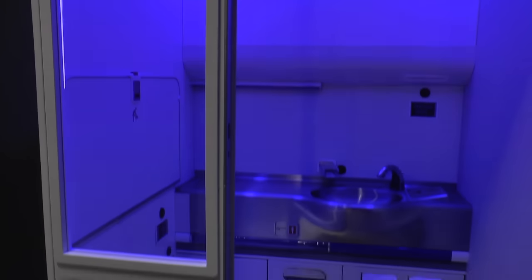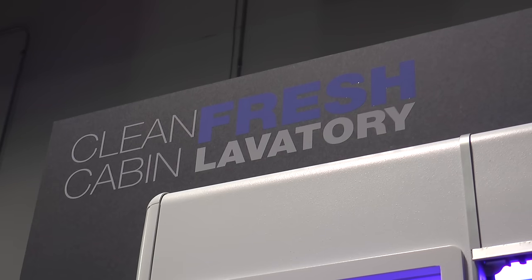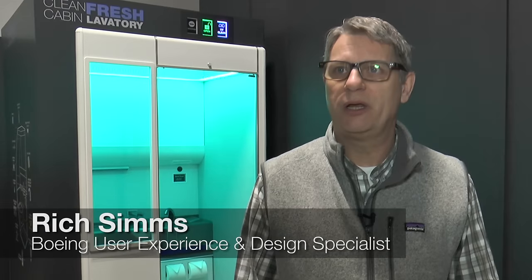We wanted to make it more pleasing and inviting and also just help with the health and well-being of our customers. Using a new ultraviolet technology, the lavatory is automatically sanitized after each use. We really wanted to bring it up to date, and now some of the technologies are mature enough that we can actually integrate them into this new concept.